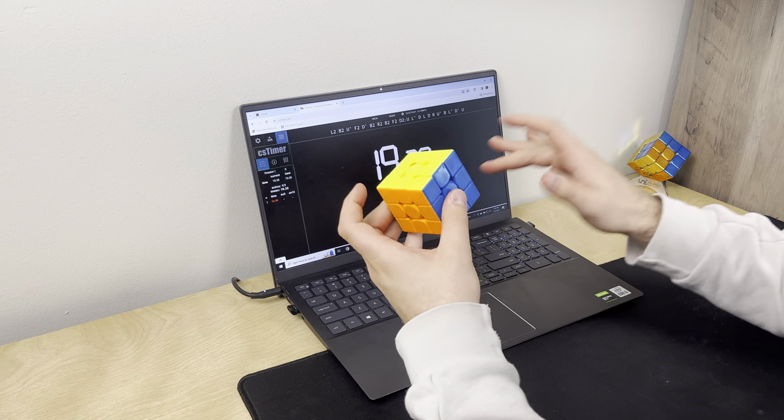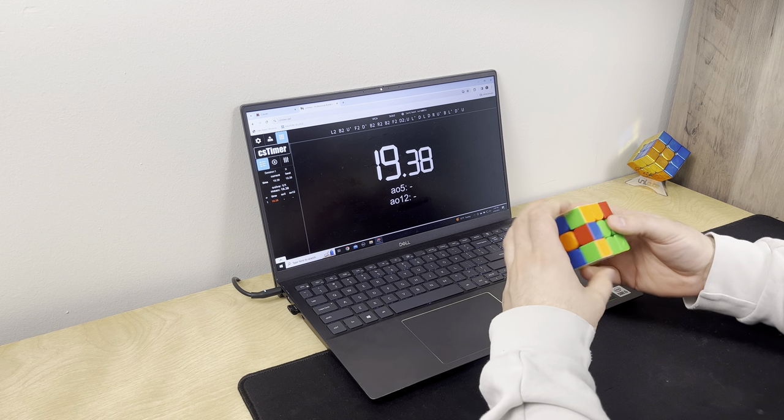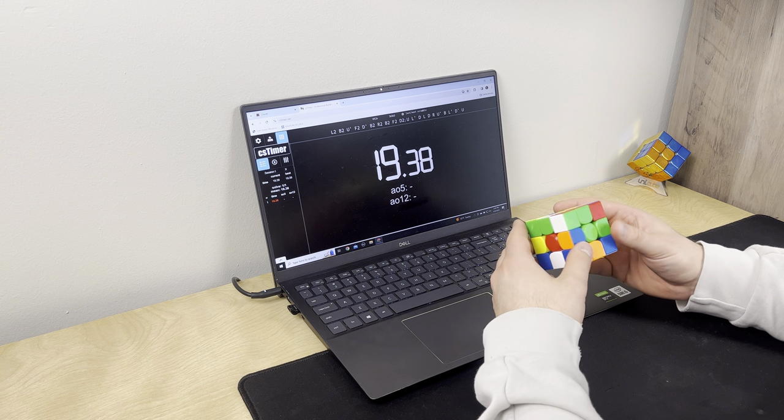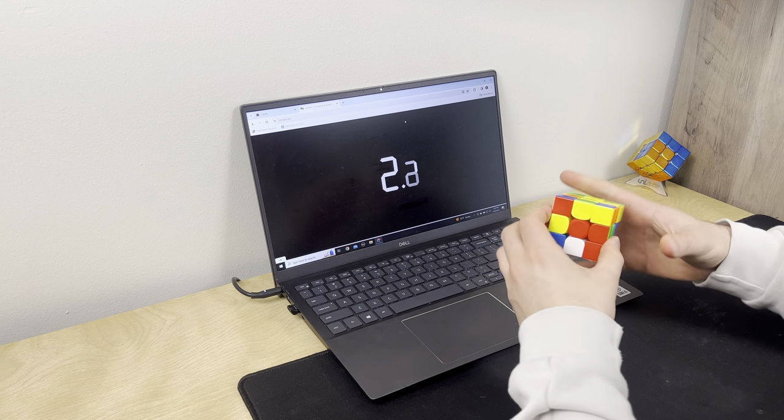But today I wanted to talk a little bit about cubing — kind of what's going on with my Road to Sub-20, cubing goals, things I'm working on YouTube-wise and cubing-wise. So let's go ahead and jump into it by talking about Road to Sub-20.